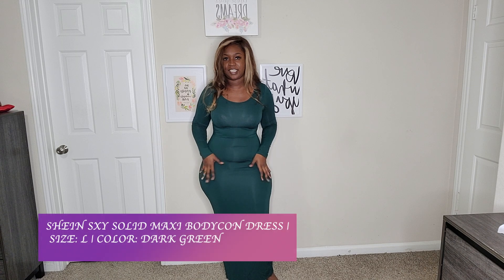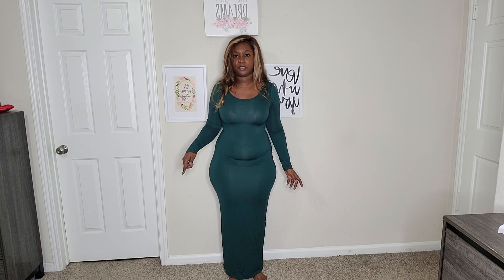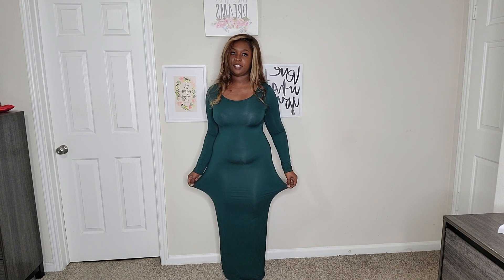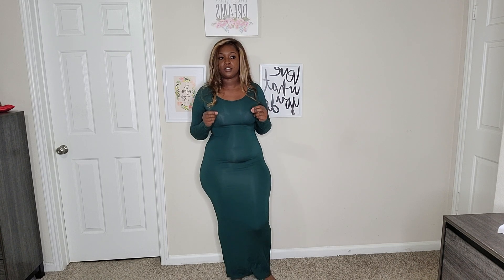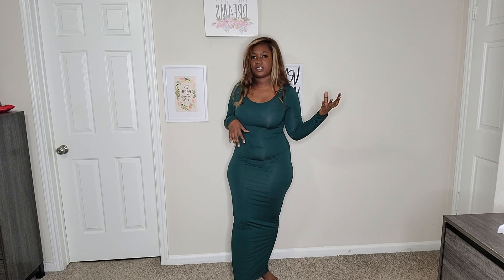The next piece I picked up is this maxi bodycon dress. I got it in a size large in dark green. It's sexy, I love it, I love the color. It has medium stretch so I don't recommend sizing down. Large is the largest size I saw on Shein so far, though they might have another version in a larger size if you need it.